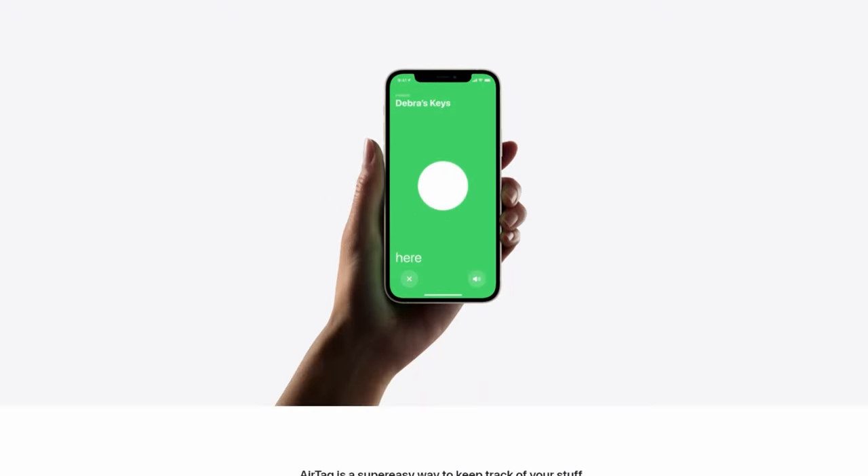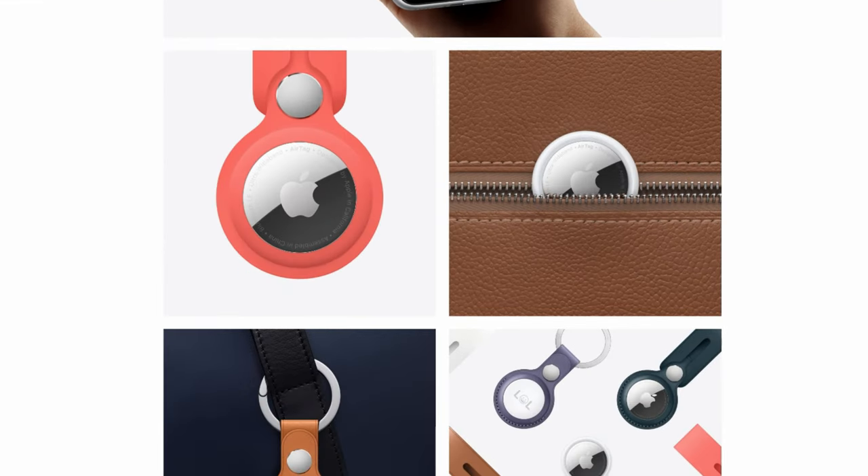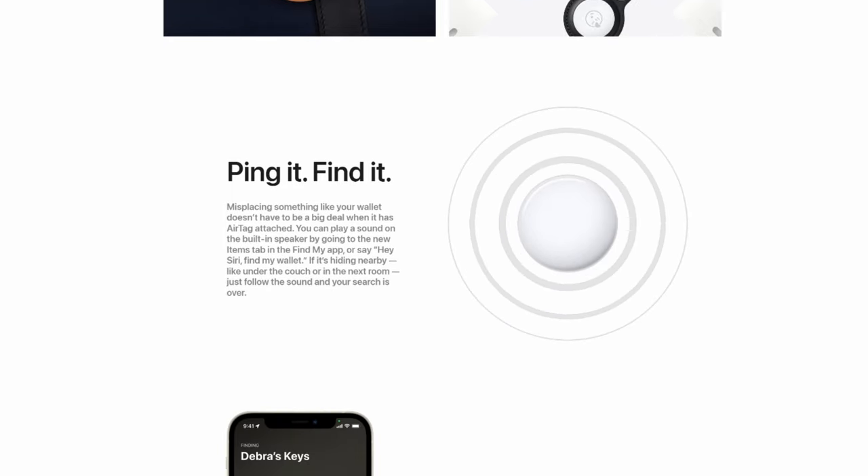Typically people put it in things such as suitcases, wallets and bags, but practically there are no limits — anything that you can put it on, you can find. But what if you put it on something that isn't a thing? What if you put it on your dog's collar? If your dog were to ever get lost, can you rely on this to help you find your lost dog?